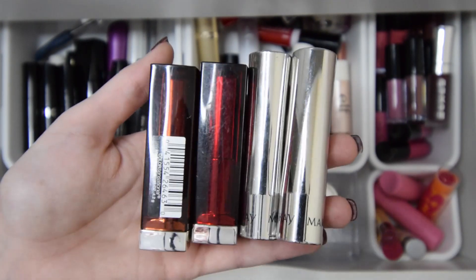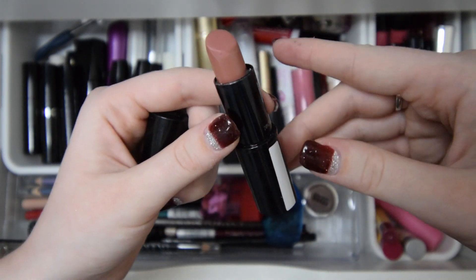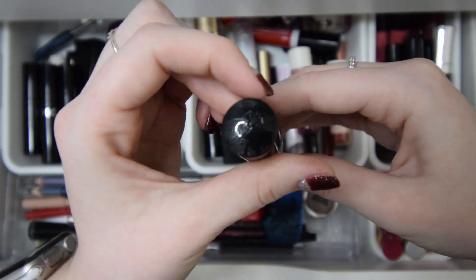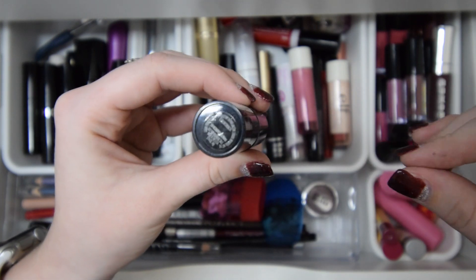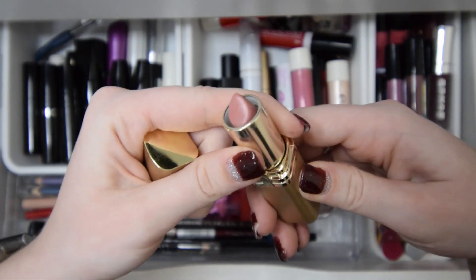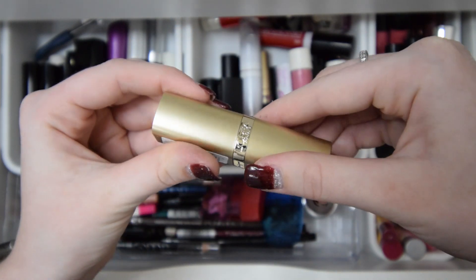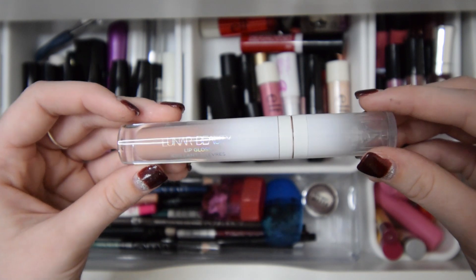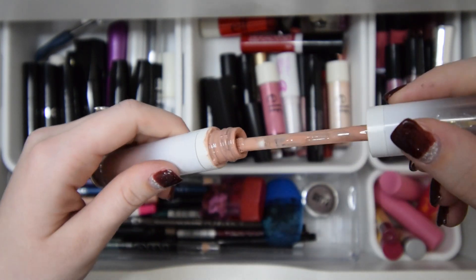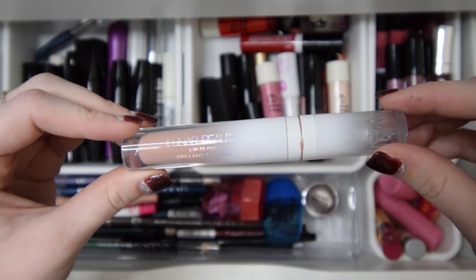Here are a few more lipsticks that I'll be keeping. Next I have this lipstick that I'll be keeping — if I like to use a nude, this is kind of my go-to. I'm not sure who it's by, but I'll be keeping this one. I'll also be keeping this L'Oreal lipstick — it's also a nude that I like to sometimes use. This is my first Lunar Beauty item, which is Manny MUA's brand — it's a lip gloss and I'll for sure be keeping this. It's so pretty and extremely glossy if you guys like a gloss.